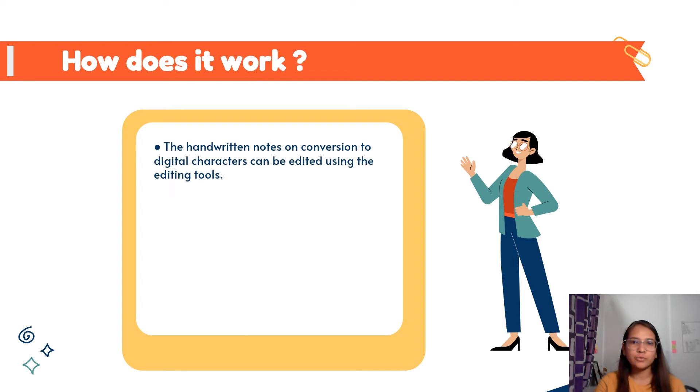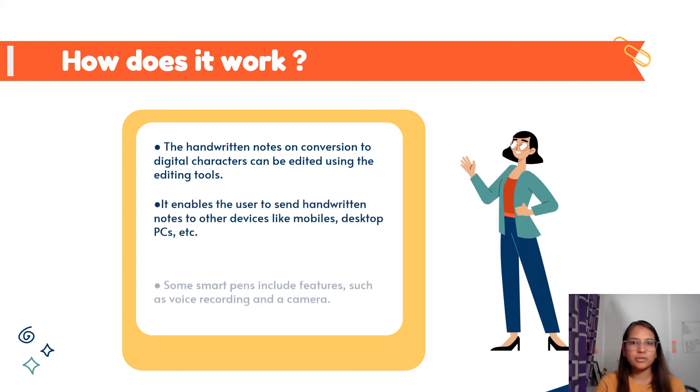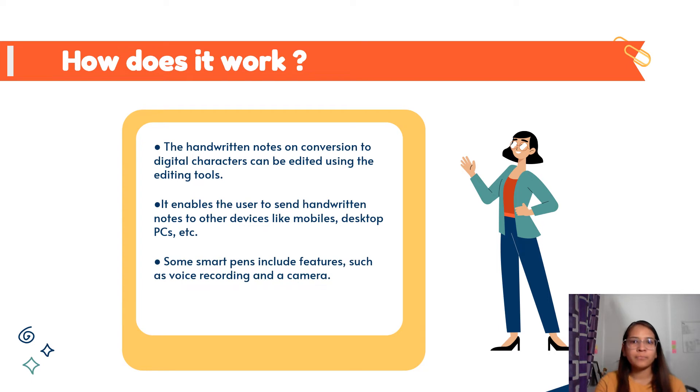When handwritten notes are converted into digital characters, the text can be changed using the edit option tool. It allows transmitting the user's handwritten notes or drawings to other devices such as Android or Apple devices, printers, modems, desktop computers, etc., for different applications. Besides, it has features that make it easy to share notes or transfer files via LAN, email, and instant messaging applications.